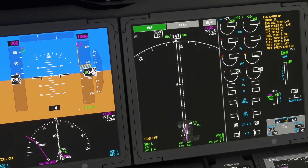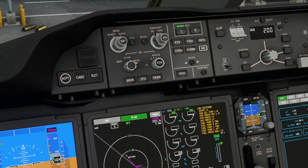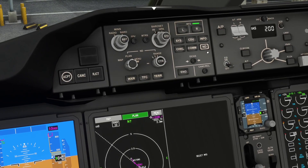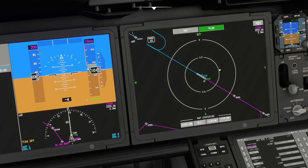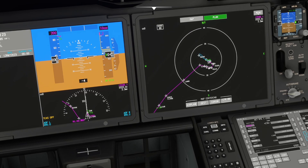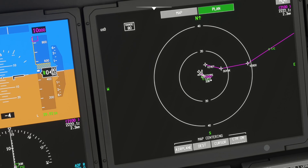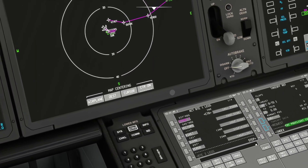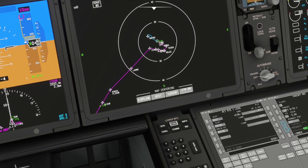We've got our clearance — cleared as filed. You can verify the route on the plan page, zoom out, and swap to NAV data on the nav display for a full view. In plan mode I can center on the airplane or destination to see the arrival into Ottawa — CANIC, LANARK, coming in for runway 32. I can also center on the airplane and look at the departure: 2,100 feet radar vectors, then VIVID, DUVET, VERTO. You can step through waypoints in plan mode using the step button.